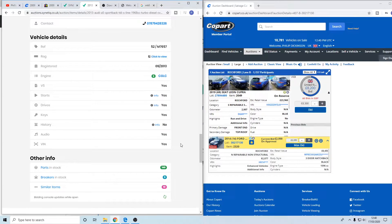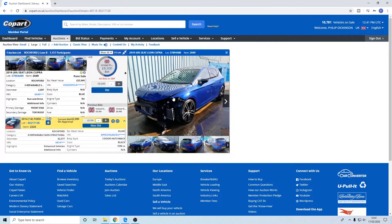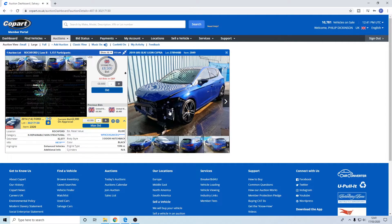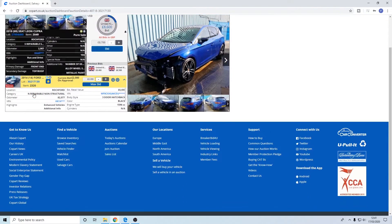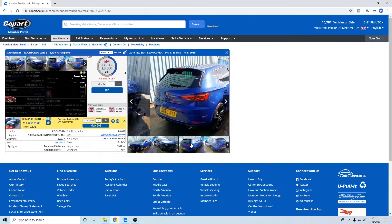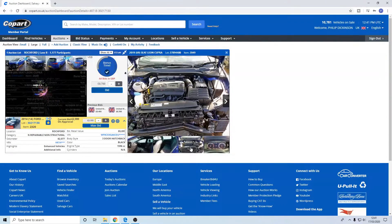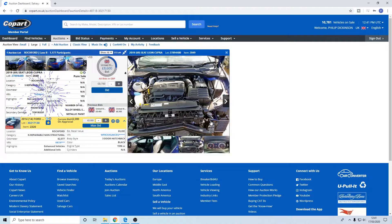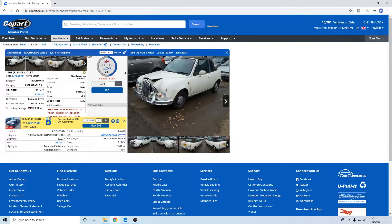Let's have a quick look at this Cupra Leon - a 2019 with only 2,000 miles on the clock. Very nice - eight and a half thousand, it's a pure sale and it's a Cat S. If I had a bit more money I'd probably have had a dab at this. Bonus time - a bit more bidding money. Low mileage, some front end damage, no airbag damage - it's been pushed around a bit but might only be the front. Sold - it's quite cheap for what it is.